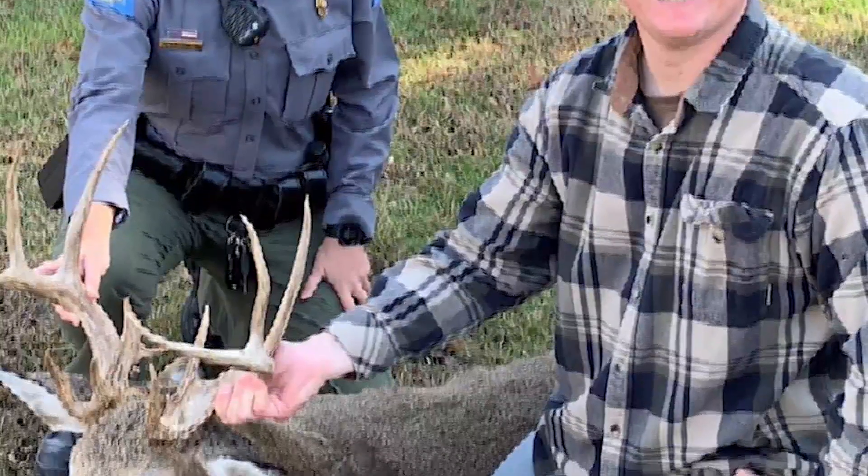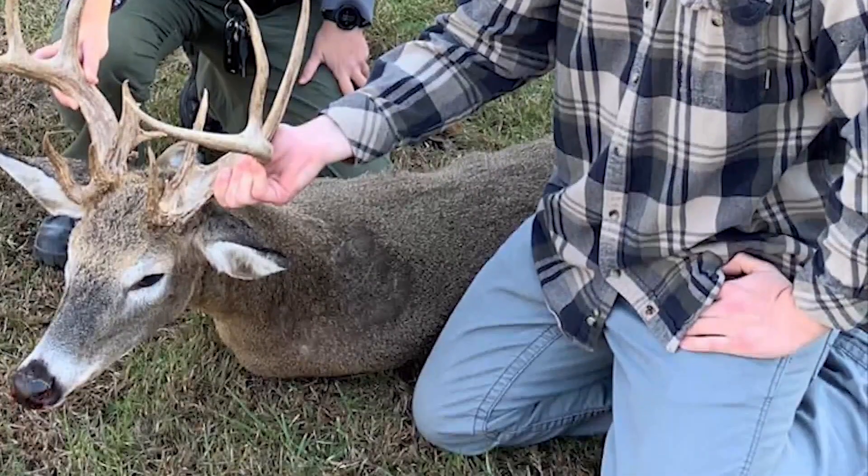Mr. Perotti will definitely show that off. The antlered doe is at the taxidermist right now. And do you already have a spot for it? Do we know where it's going? Yeah, I've got a good idea. Of course, I had to double check with my wife to make sure that was okay. She decorates the house and I don't want to impinge on her plans.